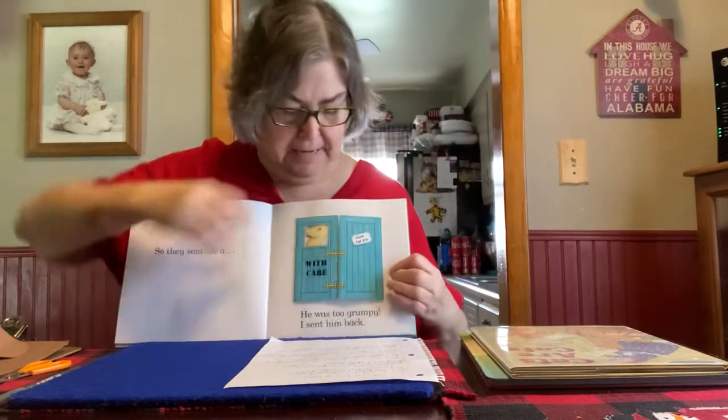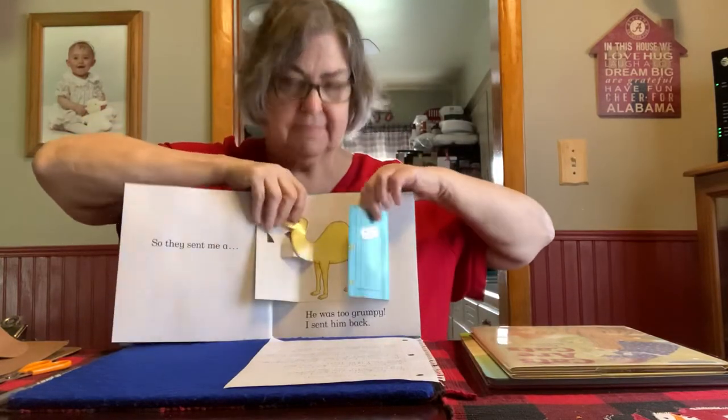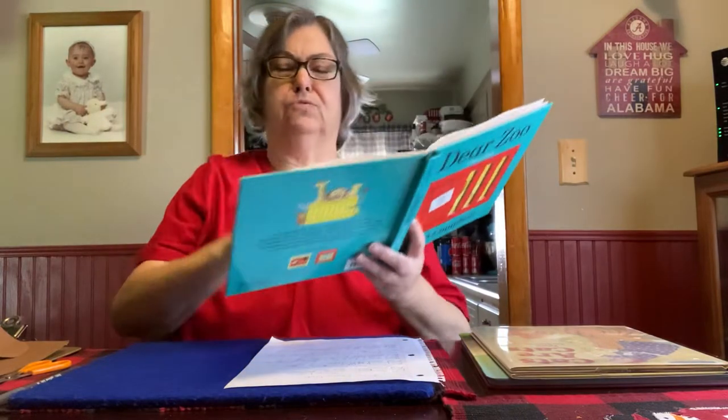So they sent me a camel. Do you know what was wrong with the camel? It was too grumpy. So I sent him back.